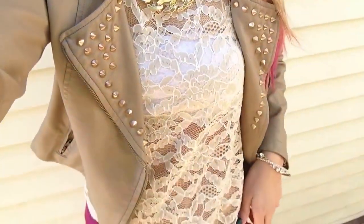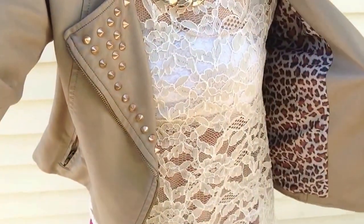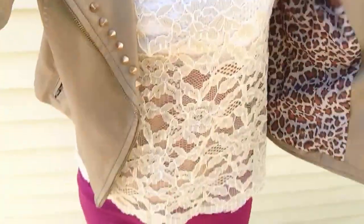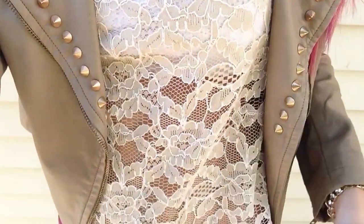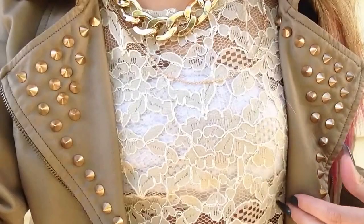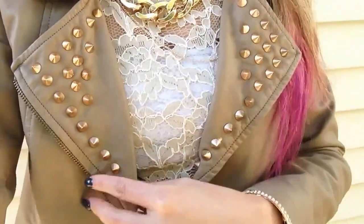On top, I have this really pretty lace shirt from Forever 21. It's just 3 quarter length sleeve, and it's in kind of like a taupe color. It is a little bit see-through, so I do have a bandeau underneath.